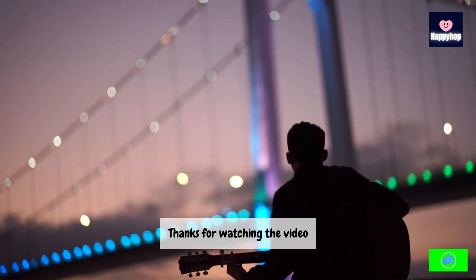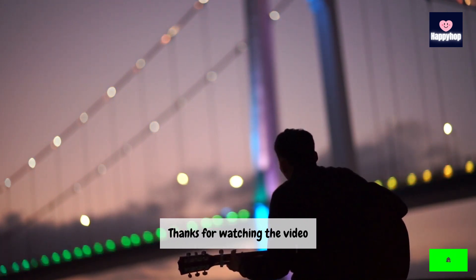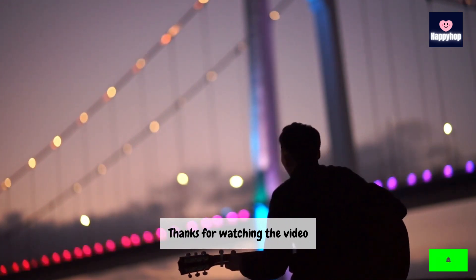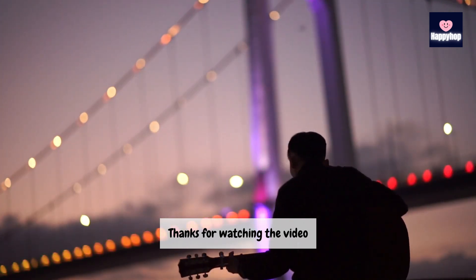Thank you so much for joining me today on Happy Hop Channel. Remember, a digital detox doesn't mean disconnecting entirely — it's about finding a healthier relationship with technology. Until next time, stay mindful and enjoy the peace that comes from a well-balanced digital life. See you in the next video.